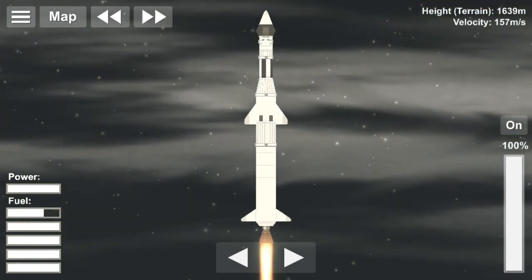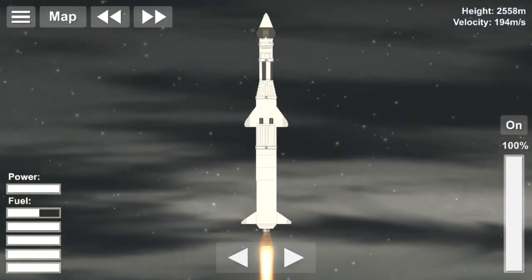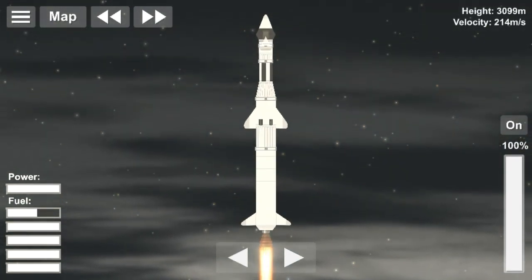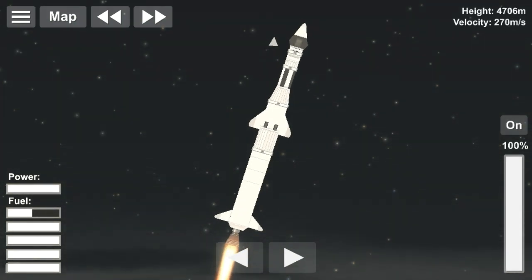Oshumi is Japan's first man-made satellite. The satellite was launched by the Institute of Space and Aeronautical Science on February 11, 1970, at the Kagoshima Space Center via a Lambda L4S5 rocket.